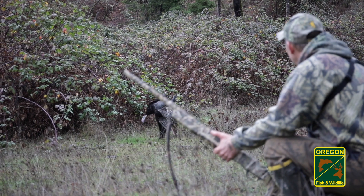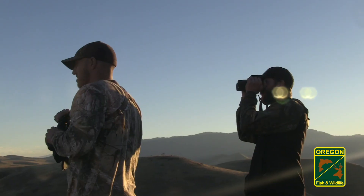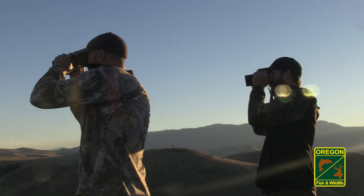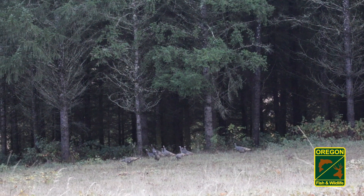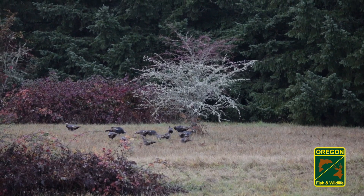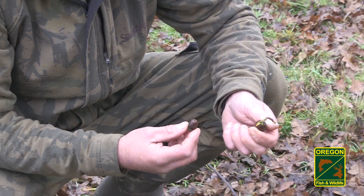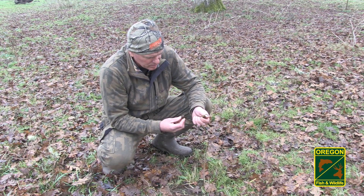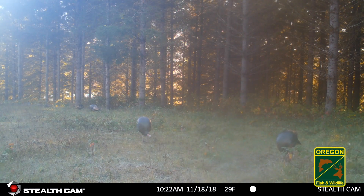In the fall, turkeys can be hunted multiple ways. The best way to decide how to hunt fall turkeys is by scouting them to learn their daily routines. Knowing when and where turkeys move is key in determining how to hunt them. Fall turkey movement is based on food, and scouting will show exactly what those foods are. Optics, along with trail cameras, are important scouting tools used by fall turkey hunters.